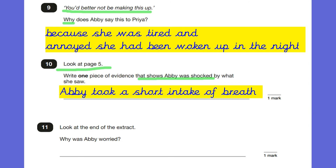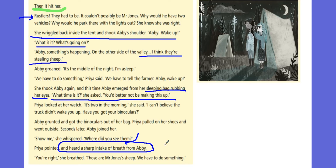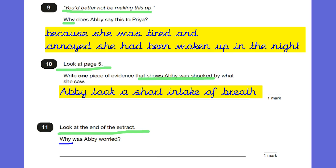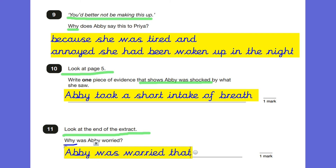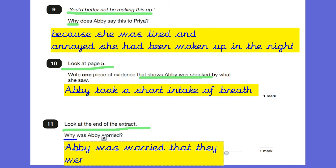Question eleven, look at the end of the extract: why was Abby worried? It's an inference question, so we need to write a reason. Abby was worried because she knew that the rustlers were there to steal the sheep and she didn't want that to happen. From the text: 'Those are Mr. Jones's sheep. We have to do something.' So the answer is: Abby was worried that they were going to steal Mr. Jones's sheep.